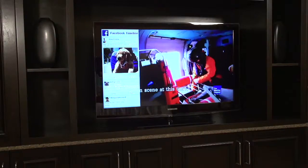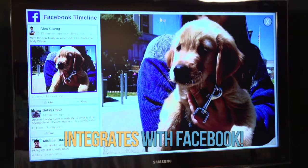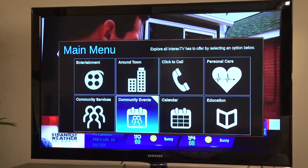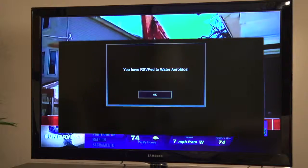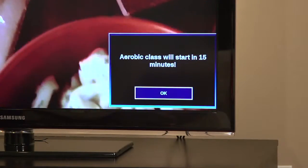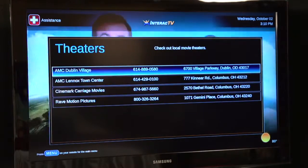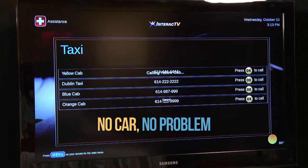Studies show that a socially active resident is a happy resident. Interact TV makes it simple for residents to schedule, be reminded, and attend community events. But watch how easy Interact TV makes it to schedule external activities and entertainment. It is very good mental and physical exercise for your residents to engage in activities away from the community. And if she can't drive, she can simply call: 'Hello, I need to order a taxi.'